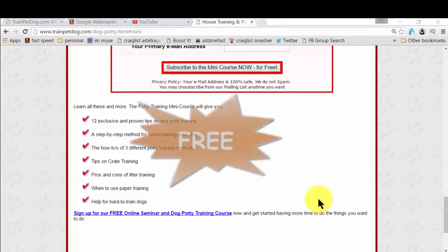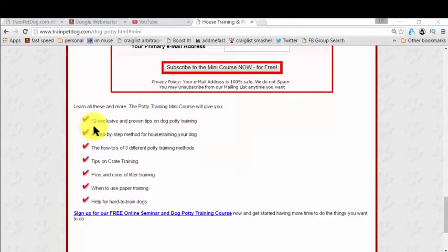The best part is it's completely free. In this free mini course, you actually get all the steps you need to learn for house training your dog — it could be your puppy or an adult dog, it's fantastic for all. You also get exclusive and proven tips on dog potty training, and there is so much more. It's fantastic and mind blowing.